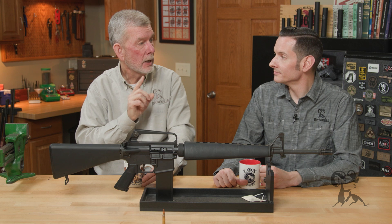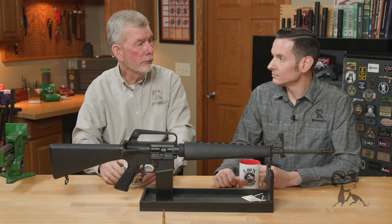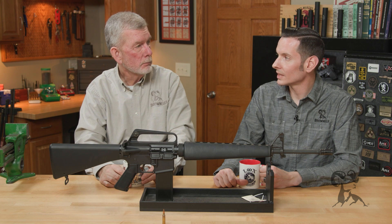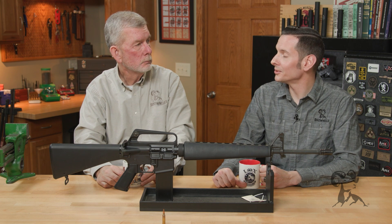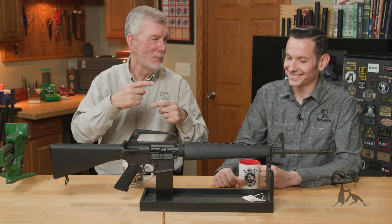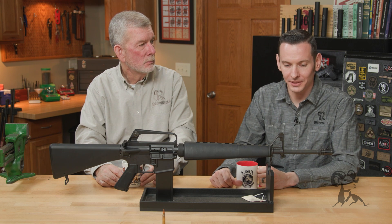Now if you take heavier bullets — 62 grain and up, or a 77 grain — and put them in a 1-in-12 twist like in this old A1 replica, it will go all over the place when it leaves the muzzle. It will start to yaw right away. When we say yaw, we're not talking about tumbling end over end. I don't think they actually tumble — I've seen keyholes in targets from that kind of instability.